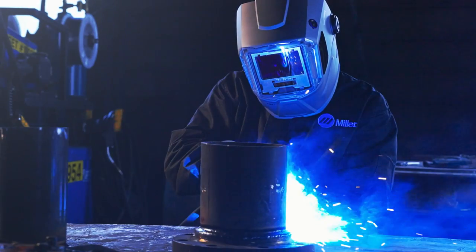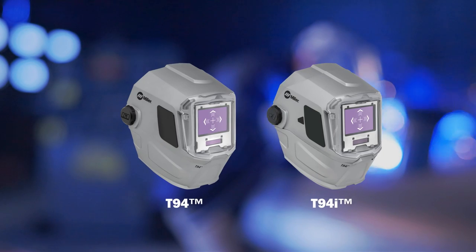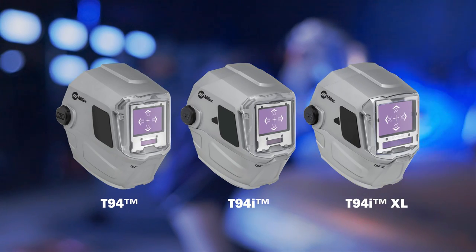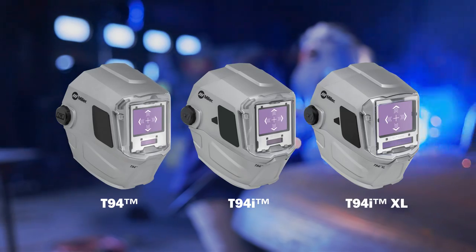Miller T-94 series welding helmets are ideal for demanding industrial environments. The Miller T-94 and T-94i helmets have a nine square inch viewing area, while the Miller T-94i XL helmet has a large 13 square inch viewing area for maximum visibility.